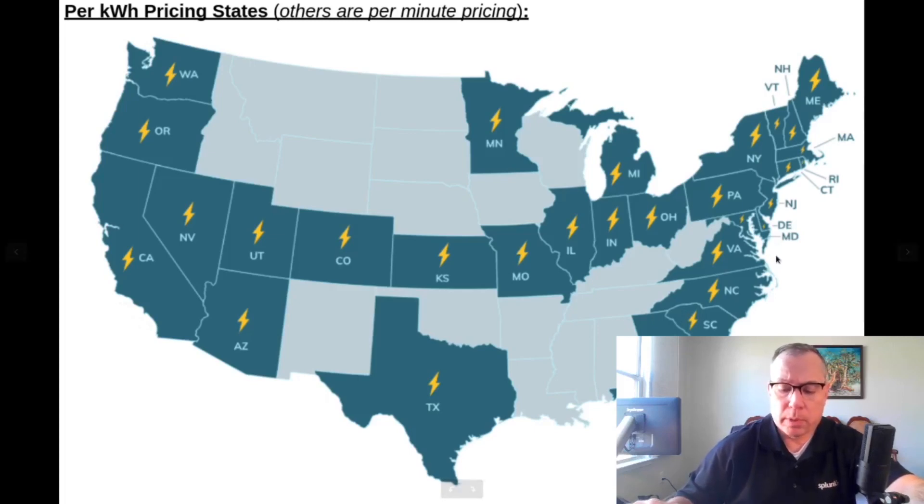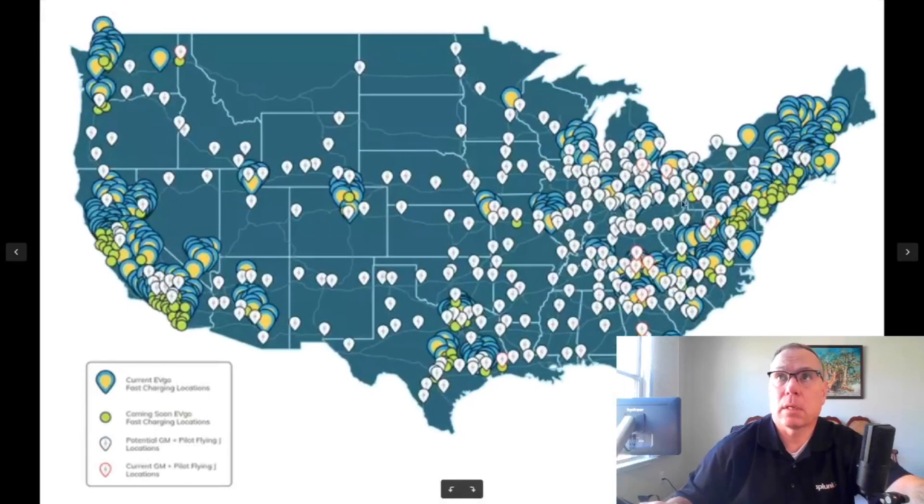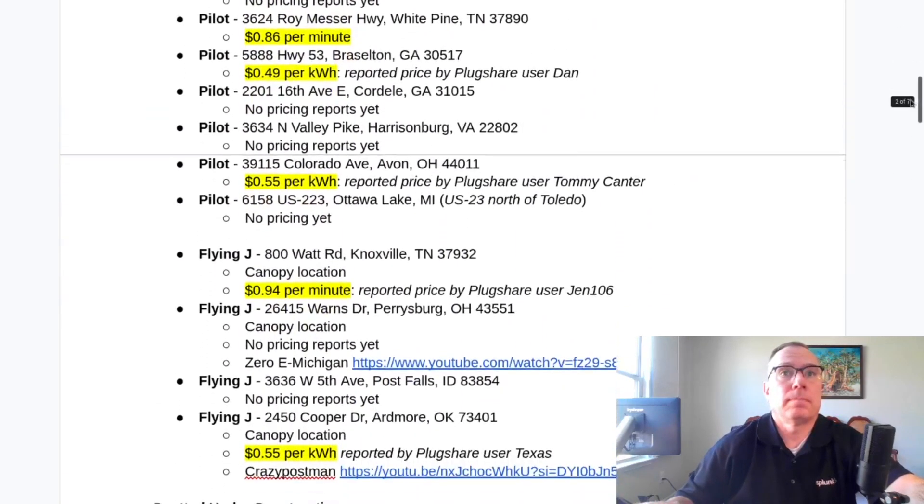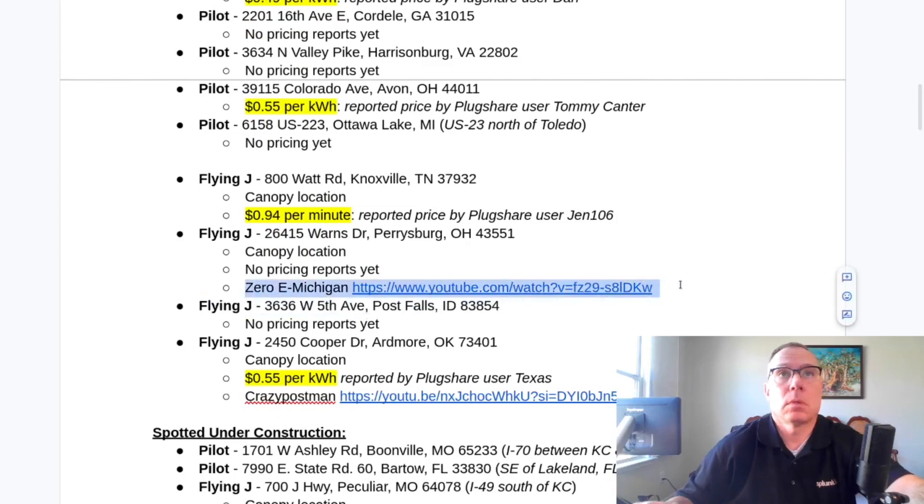Also this week, YouTuber Zero E Michigan did a site visit of the Toledo location, and there are a few more locations coming online. It's a really nice video — very crisp 4K recording with good commentary. You could tell that when he got there he echoed the sentiment of multiple other people on PlugShare, saying these are some of the best EV charging locations they've ever been to. And I'm not cherry-picking PlugShare comments — go look yourself and you'll see a chorus of people saying the same thing.